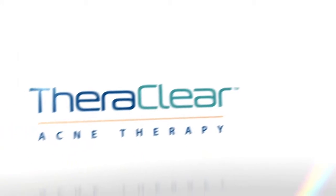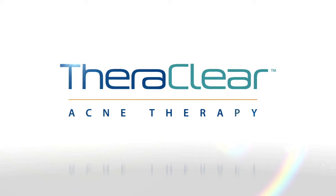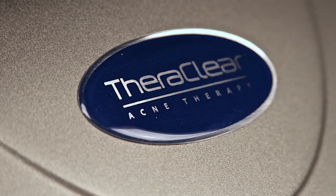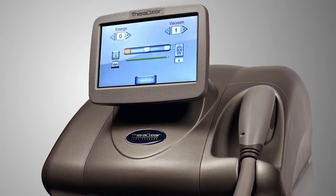Now there's hope. Introducing TheraClear Acne Clearing Therapy — a breakthrough in the treatment of acne. TheraClear is a continuously cooled, FDA-cleared technology for the treatment of most kinds of acne.